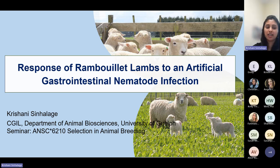Thank you Samila for the introduction. As mentioned, I'm Krishani Singhalajee, a PhD student under Dr. Angela Canovas. Today I'm going to present a paper titled 'Response of Rambouillet Lambs to an Artificial Gastrointestinal Nematode Infection.'